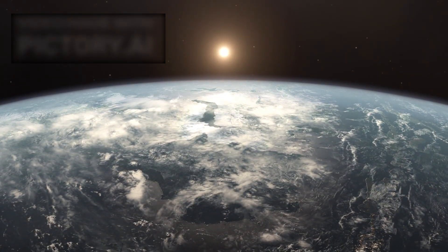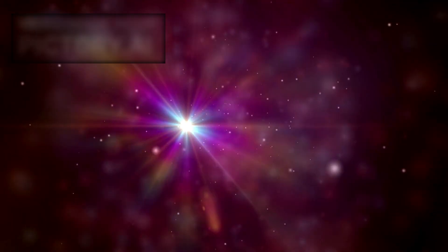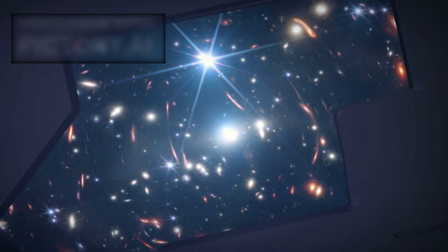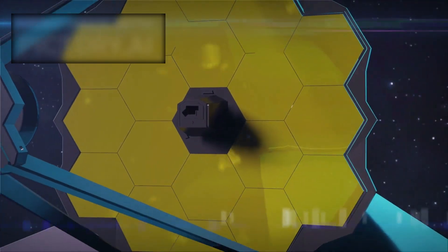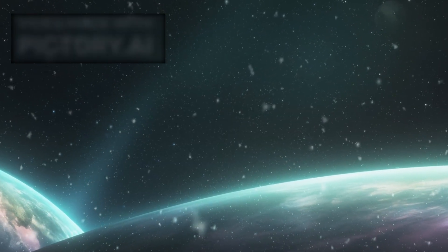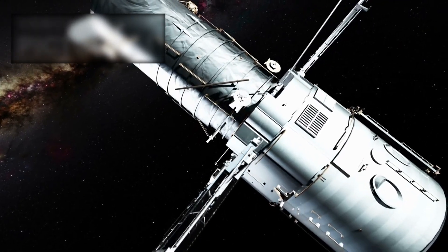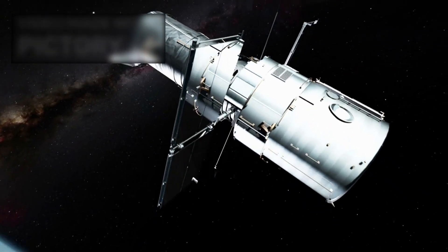Something unusual is moving through our solar system, unlike anything we typically see. This object, named 3i Atlas, has caught the attention of astronomers worldwide because it doesn't belong to our solar system at all. It is a true interstellar traveler — a visitor from another star system passing briefly through our neighborhood. For the very first time, the James Webb Space Telescope has captured a clear, fully resolved image of such an object, giving humanity a real look at this alien body.